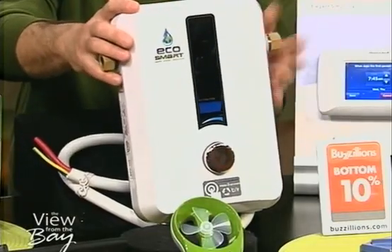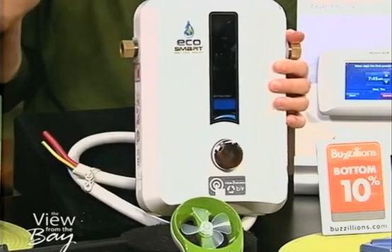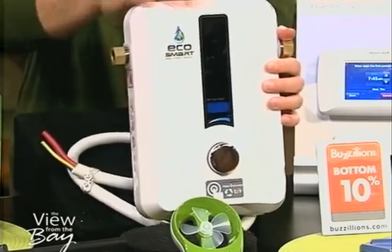So it saves so much energy — this will save you a lot of money in the long run. And you gain a closet too. When you lose that big tank, you've got a lot of extra space. That is amazing. Never seen anything like that.